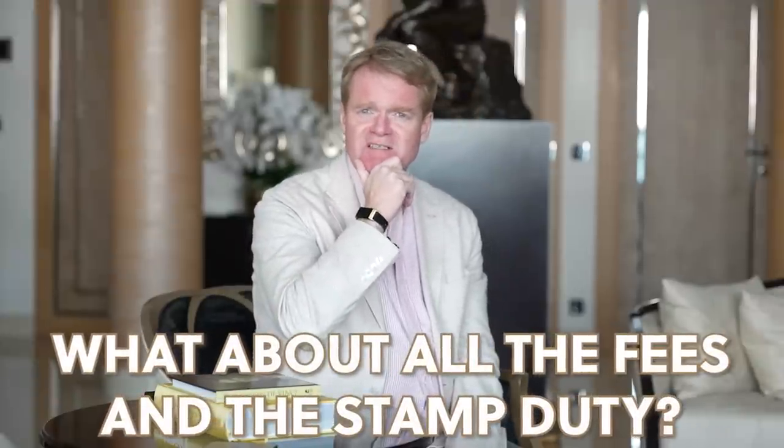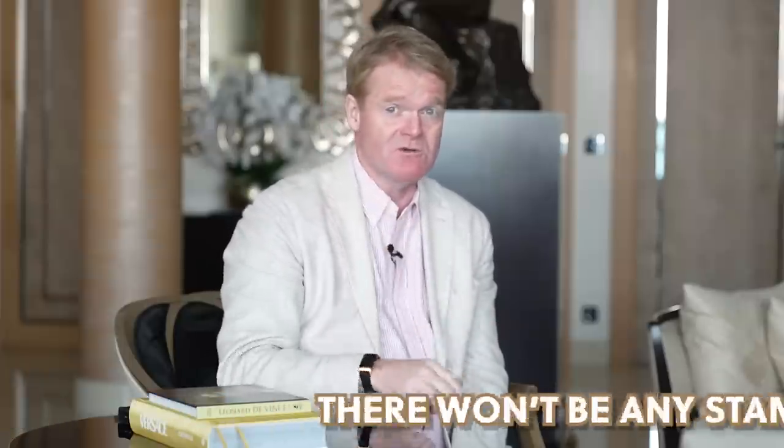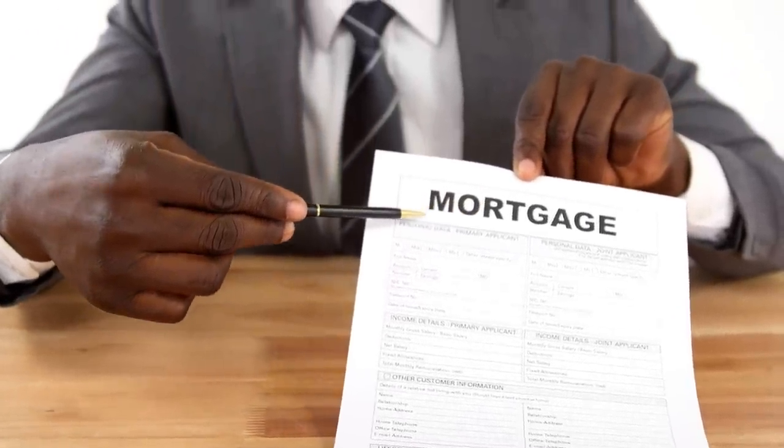But what about all the fees and the stamp duty? Well, there won't be any stamp duty on a £200,000 property if you're a first-time buyer. There's no additional stamp duty because it's not an investment property. Your mortgage rate is going to be slightly higher because it's 95%, so it's a little bit more risk for the banks and the government who underwrite the scheme.